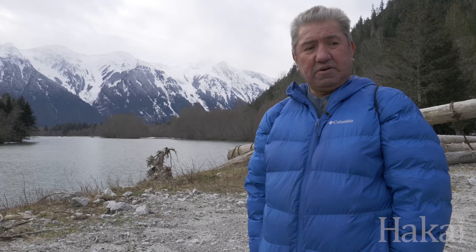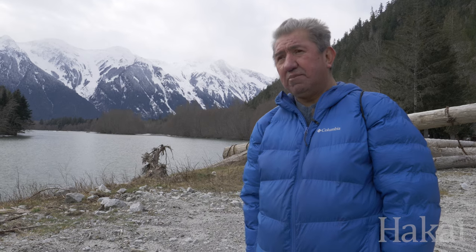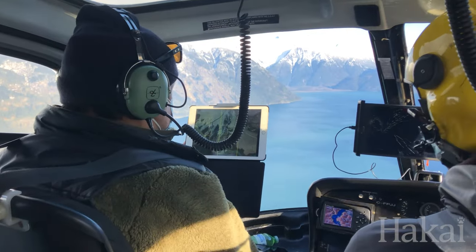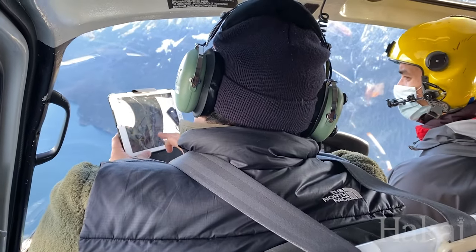We have to figure out how to rebuild the stocks at Southgate, and for us it is a way to step in here a little bit more from a home coast perspective — to start to take a bigger role in rebuilding and managing the stocks. And I think that's kind of the way it's going now.